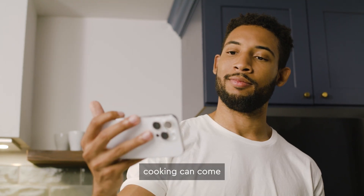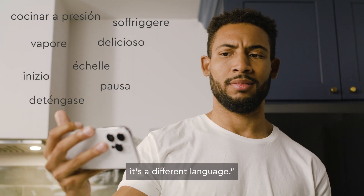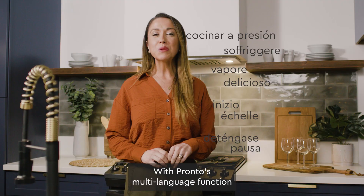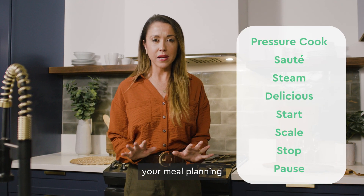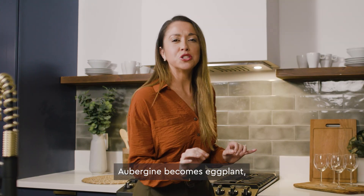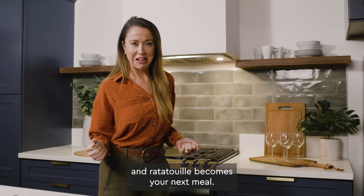At times, cooking can come with a certain je ne sais quoi — as in, I don't know what they are saying, it's a different language. With Pronto's multi-language function and guided cooking, your meal planning meets no barriers. Aubergine becomes eggplant, courgette becomes squash, and ratatouille becomes your next meal.